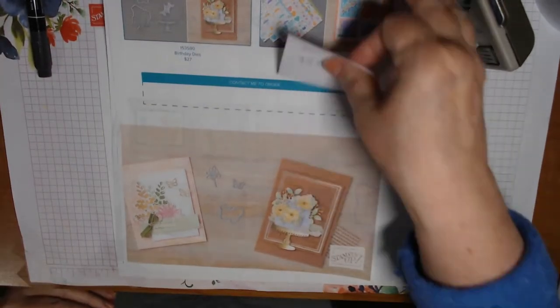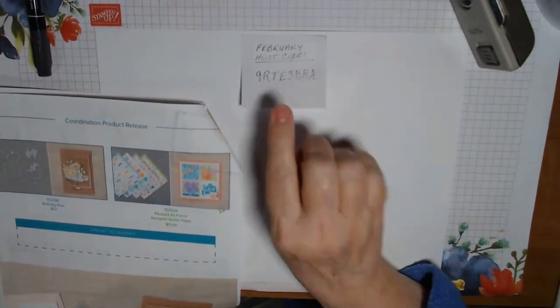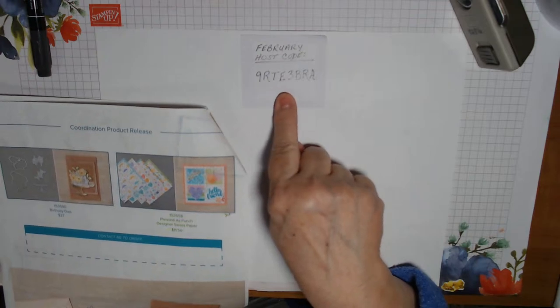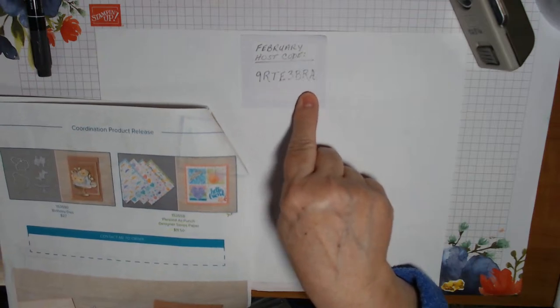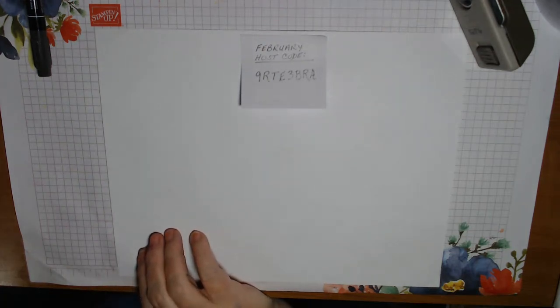If you are interested in ordering anything through me, the February host code — I remembered to write it down — is 9RTE3BRA. That will only be good through February 29th, after which I'll set a new one. Those are all my announcements for the moment. Let's get started. Any questions?